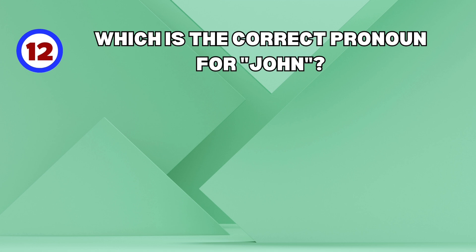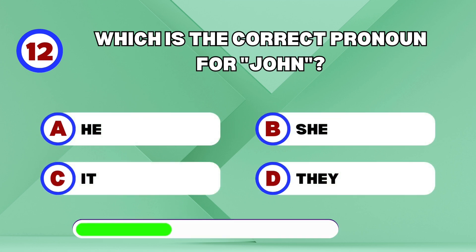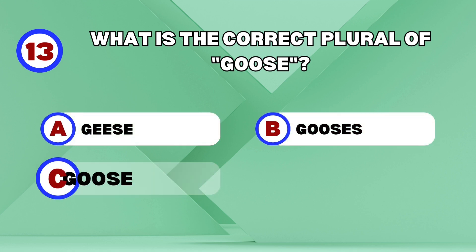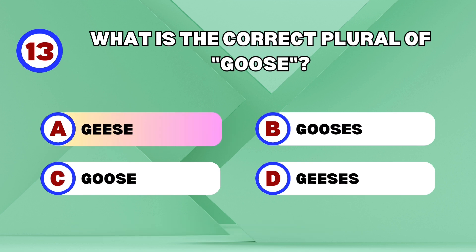Small! Which is the correct pronoun for John? He! What is the correct plural of goose? Geese!